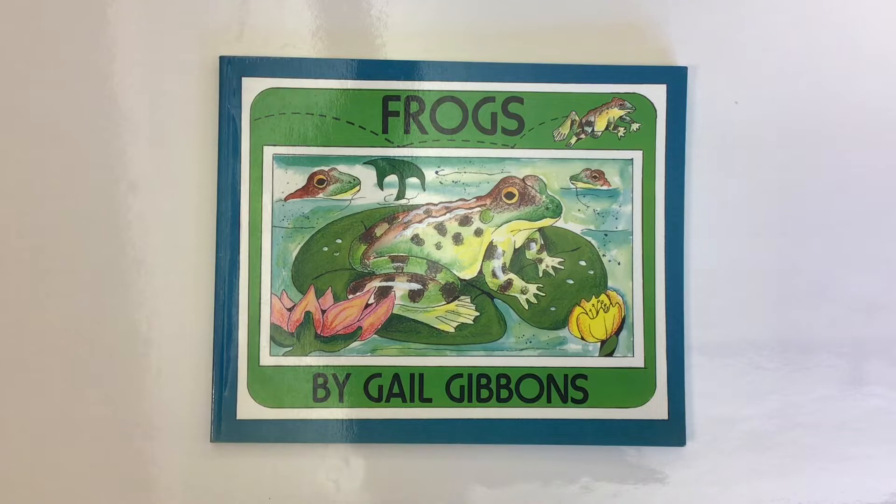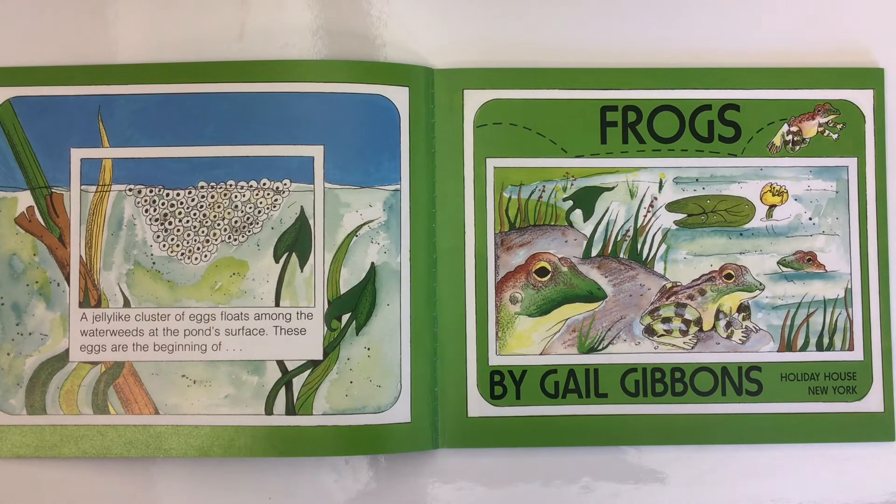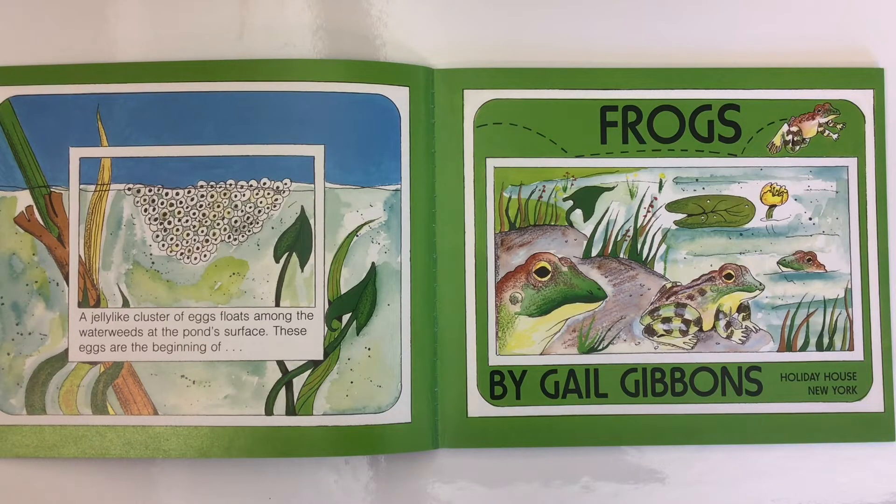Frogs by Gail Gibbons, read by Mr. C, the teacher. It is springtime at a pond. A jelly-like cluster of eggs floats among the water weeds at the pond's surface. These eggs are the beginning of frogs.